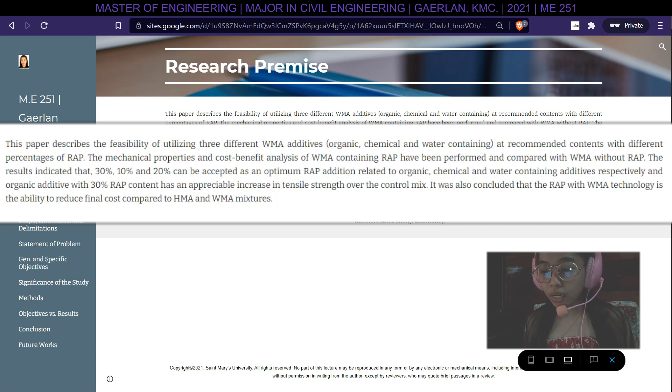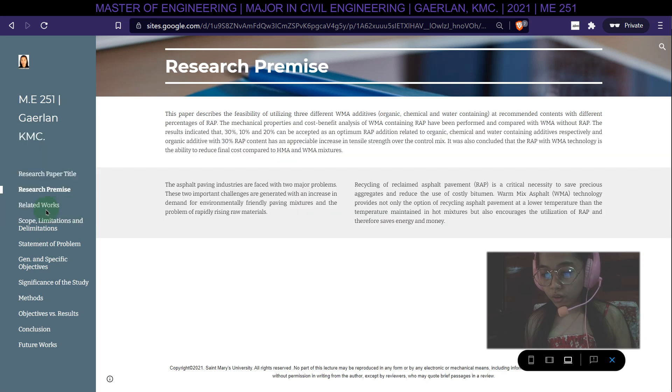The results indicated that 30%, 10%, and 20% can be accepted as optimum RAP additions related to organic, chemical, and water-containing additives, respectively. Organic additives with 30% RAP content showed an appreciable increase in tensile strength over the control mix. It was also concluded that RAP with WMA technology has the ability to reduce final costs compared to HMA and WMA mixtures.